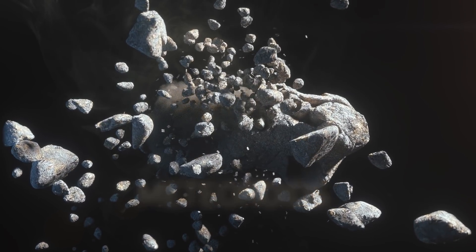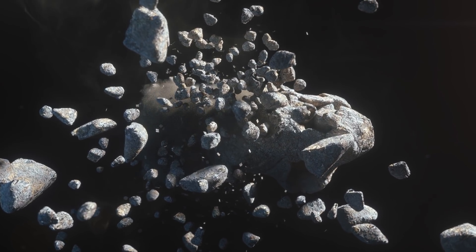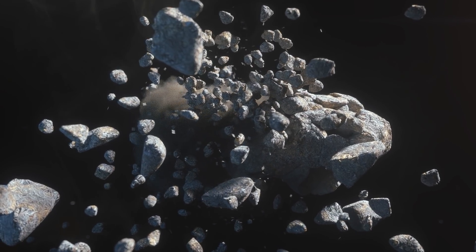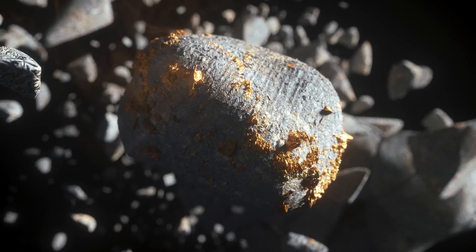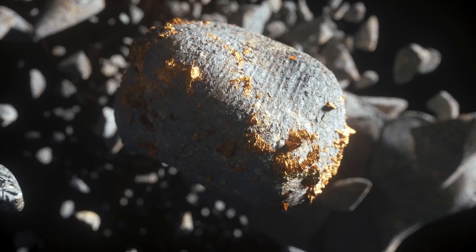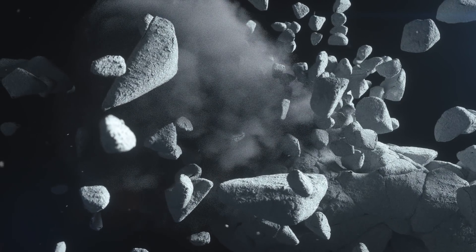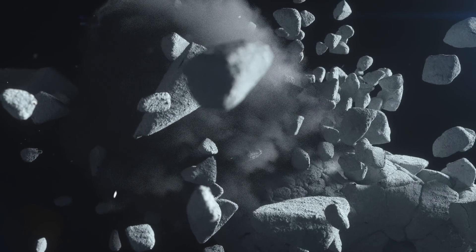Meteoroids. These objects are mostly formed when asteroids collide with each other. There are also micrometeoroids, which are super common throughout the solar system. Meteoroids are made of silicon and oxygen. Some of them contain metals like nickel and iron. Such meteoroids are dense and more massive. Stony meteoroids are much more fragile and way lighter.